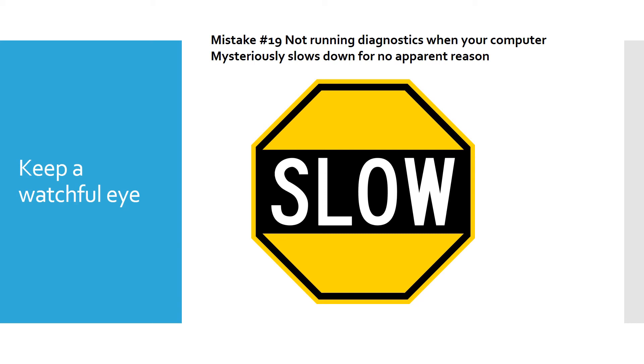When your computer mysteriously slows down for no apparent reason, I promise you there is a reason. Mistake number 19 is not running diagnostics when your computer slows down. I usually run Malwarebytes and Windows Update. There is always a reason your computer suddenly starts misbehaving. Sometimes it's because Windows Update is downloading and waiting to install — it's not always spyware, but I've almost always found something.